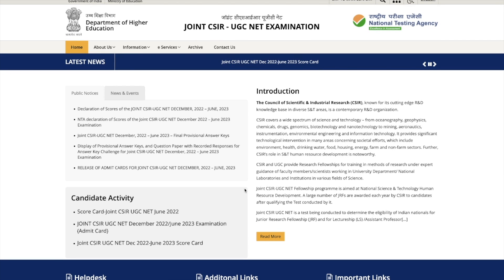I will give you a link to reach out to this website in the description of this video, so you can directly come over here. You have to go to the candidate activity section, and in the public notice it says declaration of scores for the joint CSIR UGC Net December 2022, June 2023.